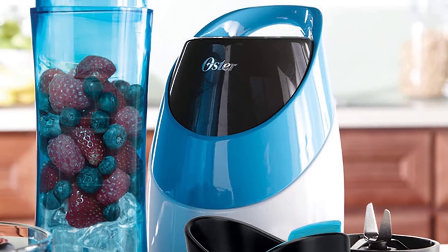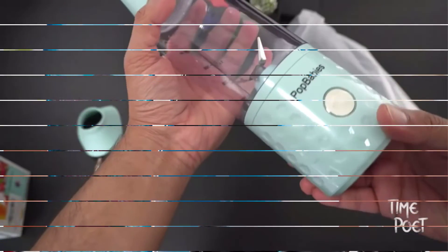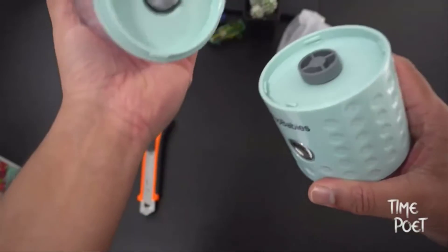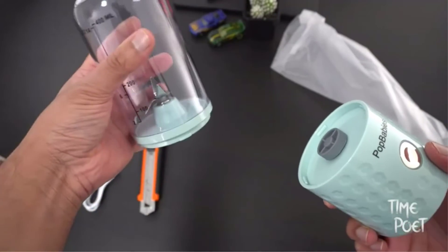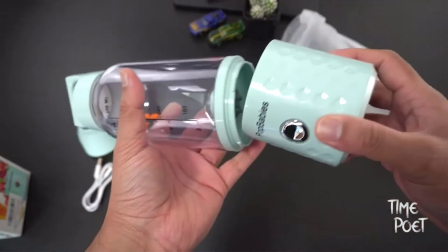Pros: Best-size portable blender bottle, perfect for taking to the gym or jogging. Easy to wash and clean. Offers a full 1-year warranty. Precisely crushes frozen fruit pieces to extract the maximum vitamins and nutrients.